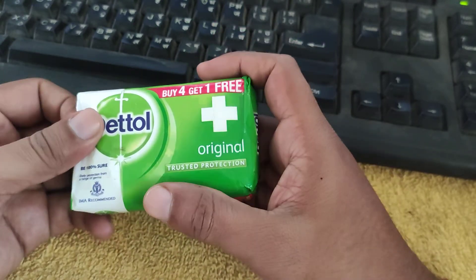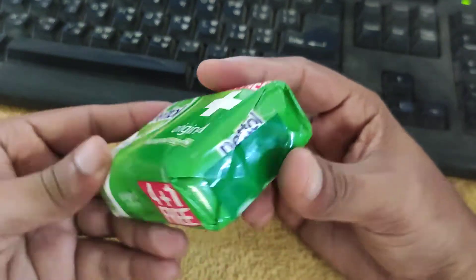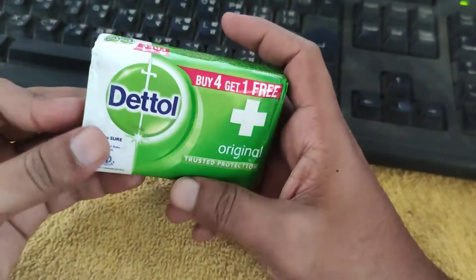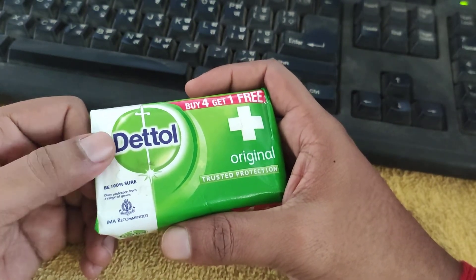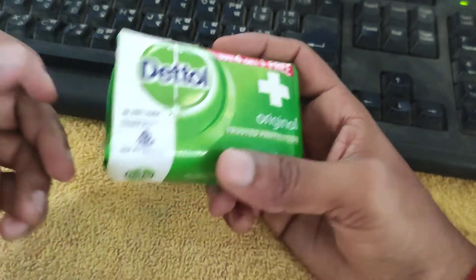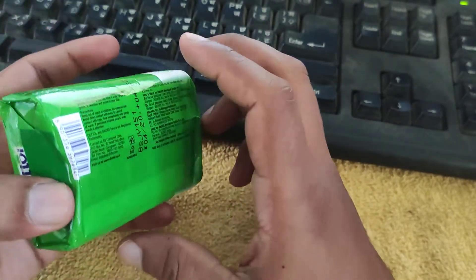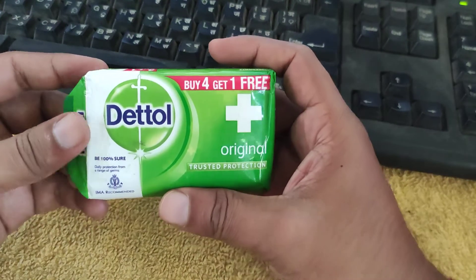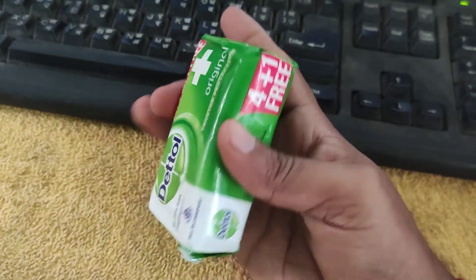Tell me your experiences about this Dettol soap — if you have been using it for many years, you must have a good opinion about it. We'll end the video here. Please subscribe to this channel if you like my videos and content. Take care and bye bye, hope we meet in the next video.